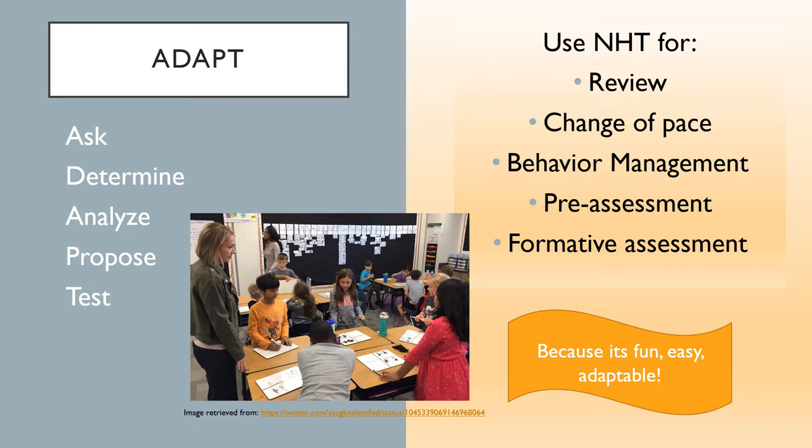Think about when and why you want to use NHT for your class. Some questions you might ask yourself: What are my goals and objectives? Do my students need review for scaffolding instruction? Where am I in the school term? Do I need to know what my students have learned so far, or review earlier material for an upcoming quiz? What would help my students now? Are they excited because of an upcoming school or social event? Are they restless? Remember how our emotional environments affect our ability to learn. Use the ADAPT framework to help you determine if NHT is right for your classroom.